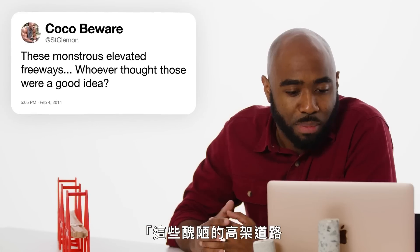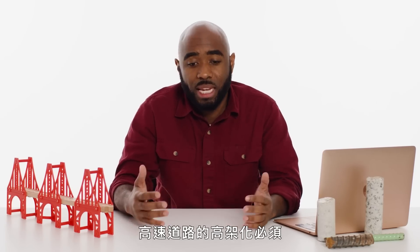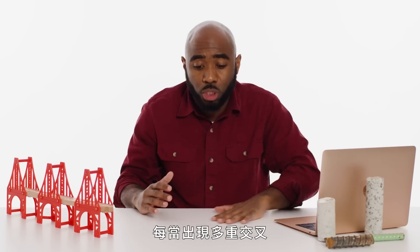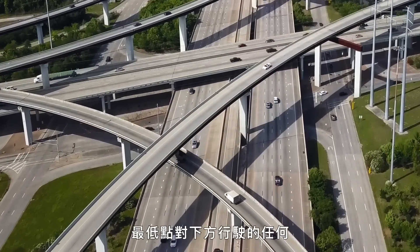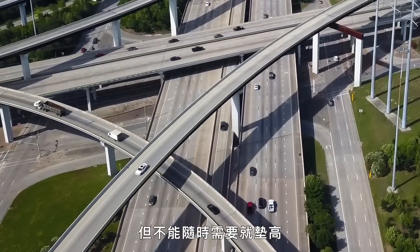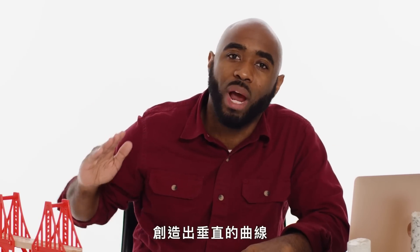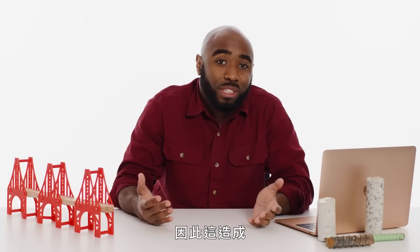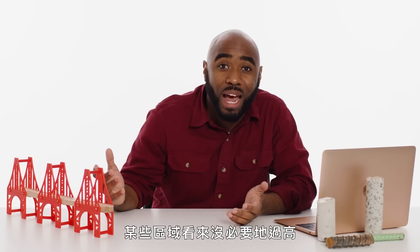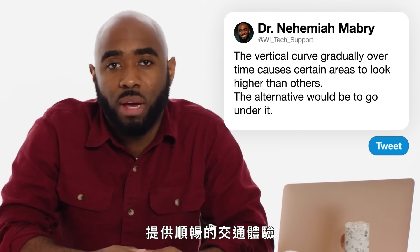At St. Clement asks: these monstrous elevated freeways — whoever thought those were a good idea? The elevation of a freeway has to take into consideration the vertical space or vertical clearance of whatever is traveling underneath it. Whenever you have multiple intersections and several freeways passing other freeways, you have to make sure that the minimum point is still high enough for whatever traffic is traveling underneath it. But you can't just step it up whenever you need to — the vertical curve needs to be gradually created over time. The alternative would be to go under it, but it wouldn't be as easy to maintain. So this calls for certain areas to look unnecessarily higher than they need to be, but it's ultimately to accommodate a very smooth experience for those who are traveling on it.